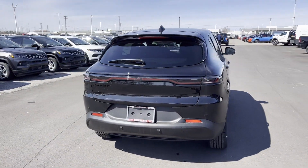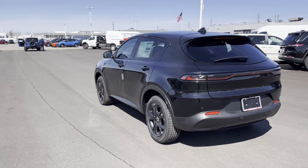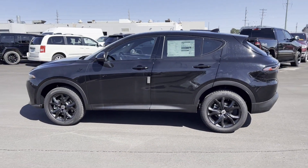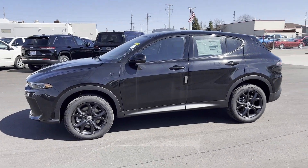Cross traffic alert, lane keeping assist, side view mirrors with turn signals, lane departure warning, Wi-Fi hotspot, satellite radio.